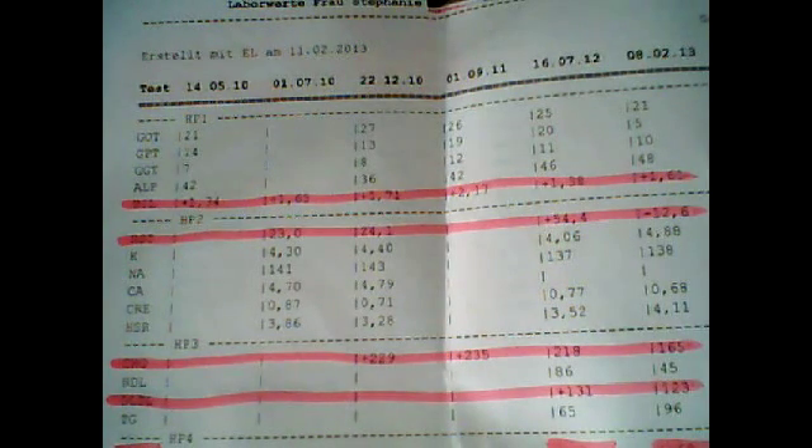Moving on to the cholesterol — that's also always been high since my Accutane therapy. While doing the therapy it was up to 290, and afterwards it's always been about 220 to 230. At my last result it was 218, which was still too high — 200 is the limit. But just by doing the AT1010 since end of November 2012, it went down to 165, so you can see a result.